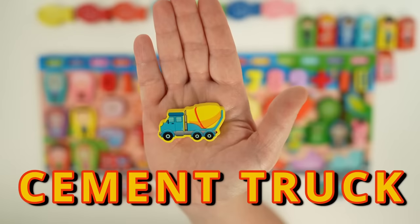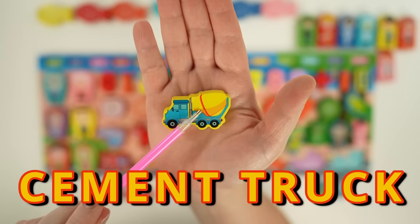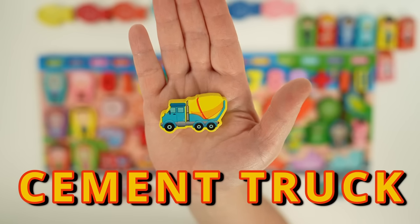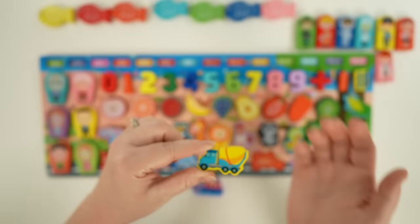Here we have a cement truck. Cement trucks are used to mix up cement. This large part is called a drum, and it turns so that it keeps the cement mixing. It can also be used to mix other materials like asphalt.